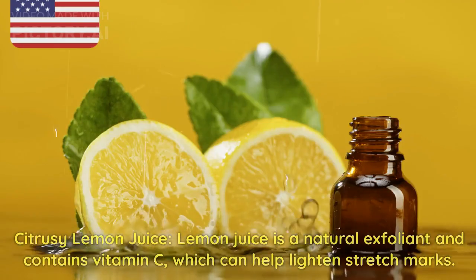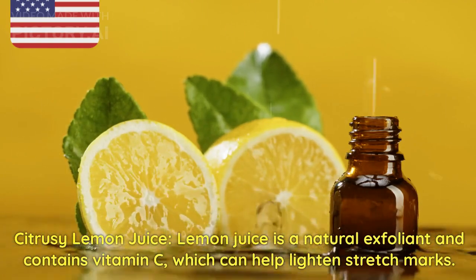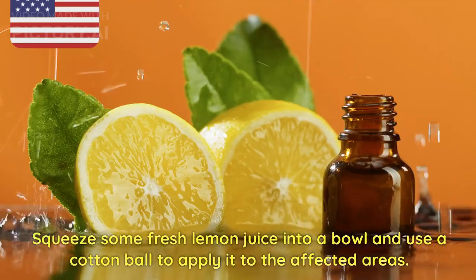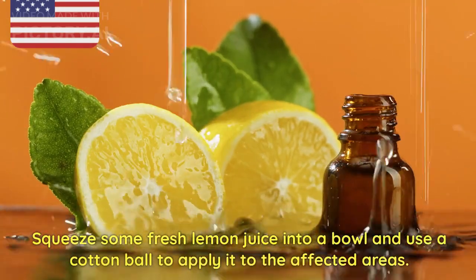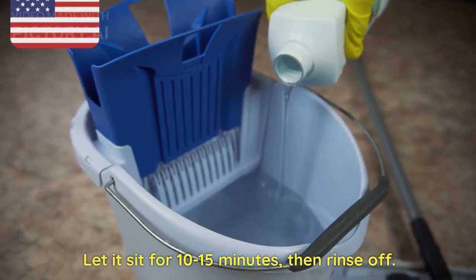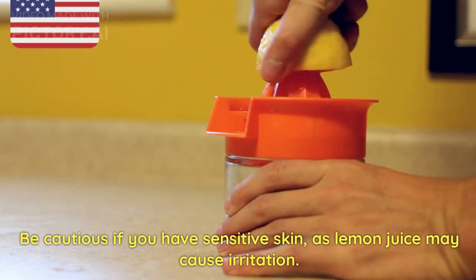4. Citrusy Lemon Juice. Lemon juice is a natural exfoliant and contains vitamin C, which can help lighten stretch marks. Squeeze some fresh lemon juice into a bowl and use a cotton ball to apply it to the affected areas. Let it sit for 10–15 minutes, then rinse off. Be cautious if you have sensitive skin, as lemon juice may cause irritation.